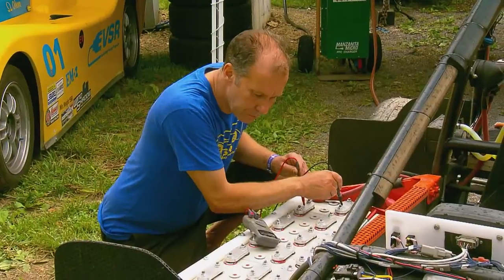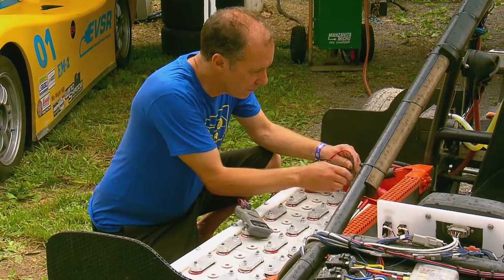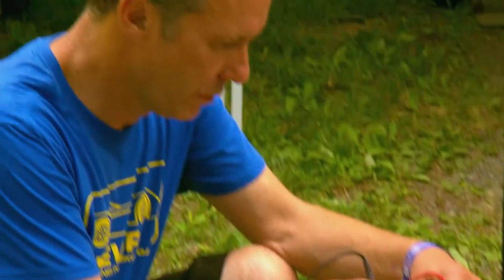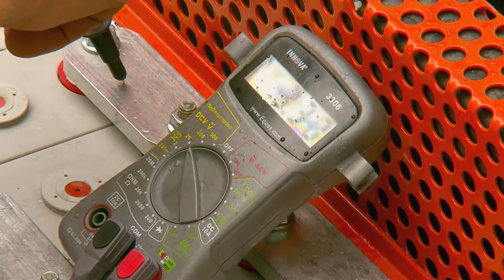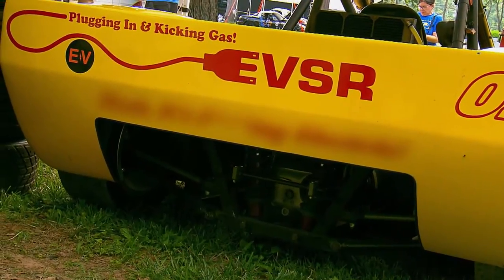I'm Charlie Greenhouse, and I'm the owner and operator of Entropy Racing. We've been fielding, renting, servicing, and supporting race cars since the late 1980s. Charlie's cars were, like most, powered by internal combustion engines, until the idea of the Electric Vehicle Sports Racer, or EVSR, program came about.